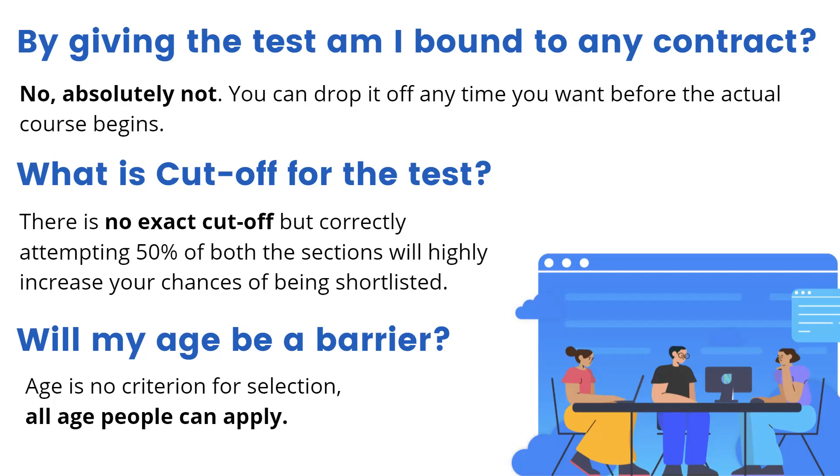Will my age be a barrier? Age is no criteria at Newton School. We have students aged 30 years, 40 years, and even above. All you need is a will to learn, and if you have that, you can easily be a part of the course.